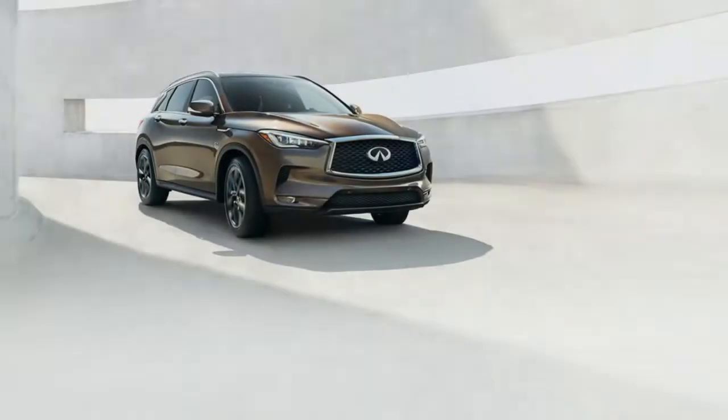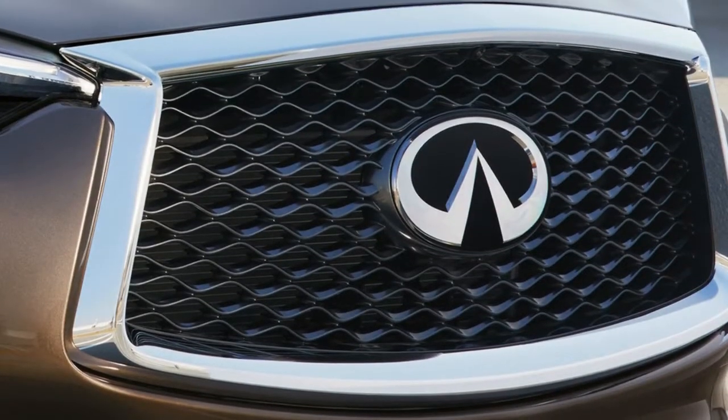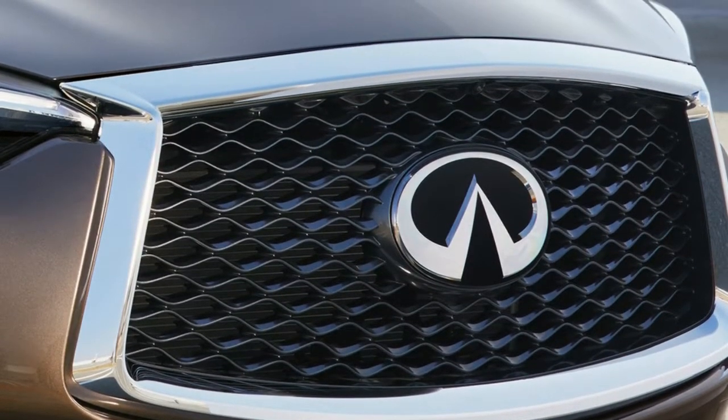Coming this spring. Style. Power. Innovation. The all-new 2019 Infinity QX50.